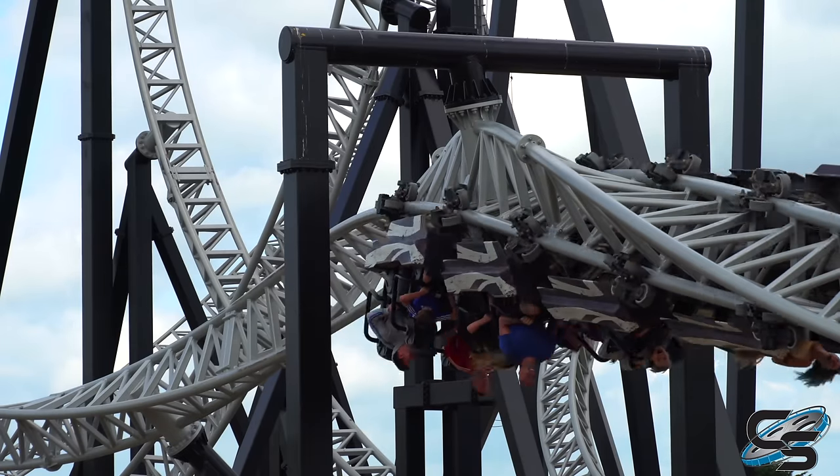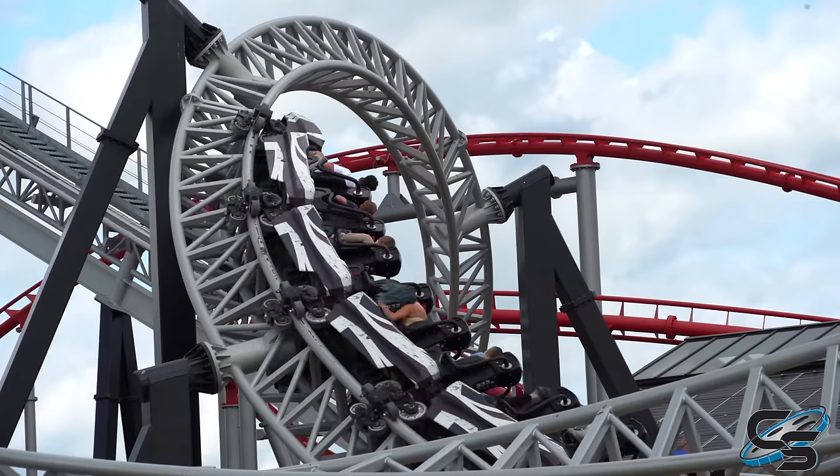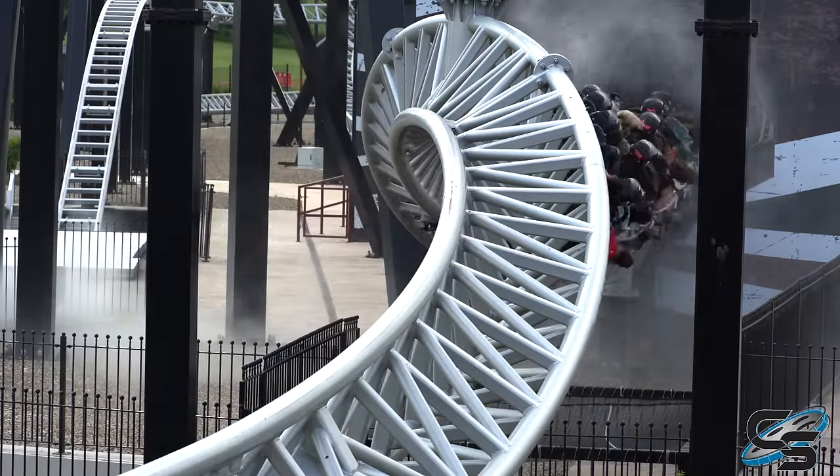The updated layout features 2,871 feet of track, or 82 feet longer. But their layouts are more or less the same. You have a vertical loop, an airtime hill, cobra roll, double corkscrew, a quadruple heartline roll, and then one final heartline roll going the opposite direction into the brake run.